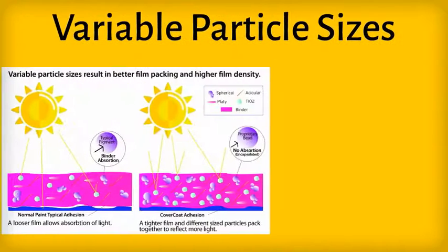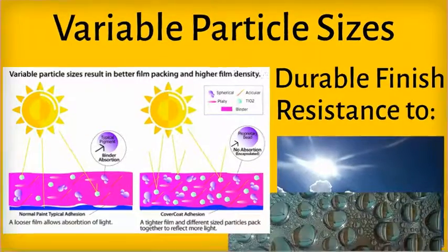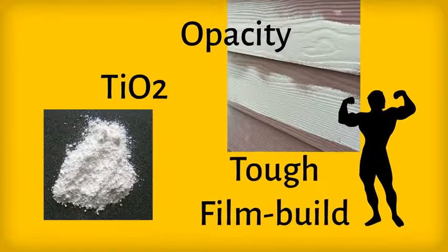Cover Coat contains a progressive variable particle size formula that results in optimum film density, creating a durable finish with better resistance to UV degradation and water penetration. The usage of quality ingredients like titanium dioxide creates better opacity and a tough film build for extended durability.